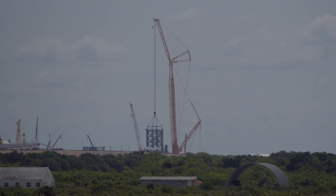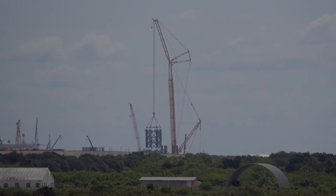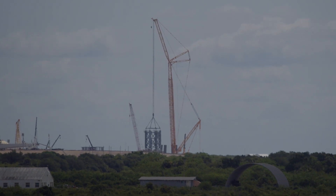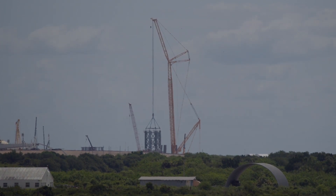SpaceX is expected to move more tower segments to Pad 39A over the coming weeks to complete the structural buildup of the Starship pad, where teams have also moved in propellant tanks and other support equipment. Once the tower structure is fully assembled, construction crews will add arms used for stacking of the Starship on top of the Super Heavy booster.